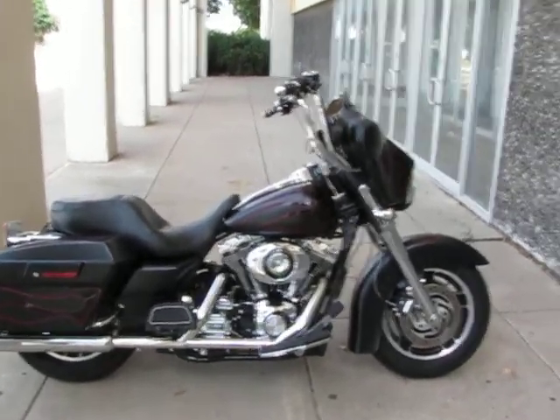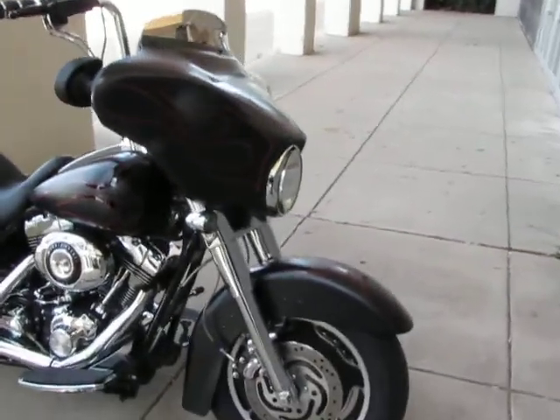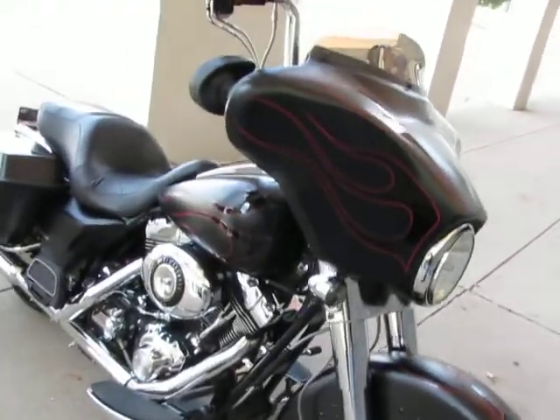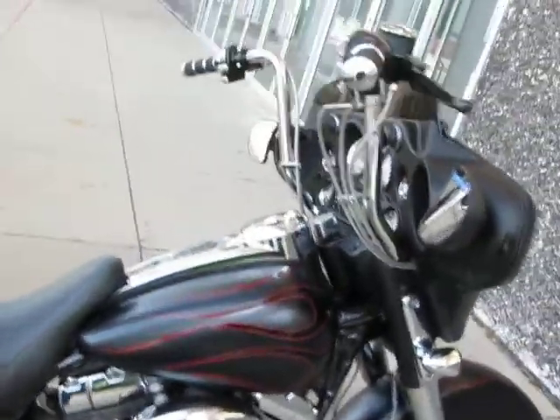Hello folks, this is Bronco Bob with American Motorcycle Trading Company, and I'm here today to show you a really good looking 2008 FLHX, which is the Harley Davidson Street Glide.